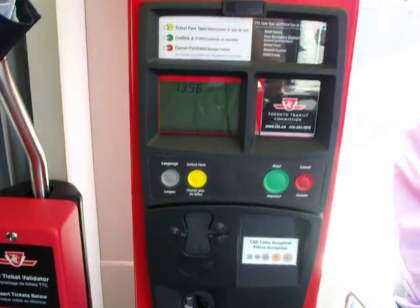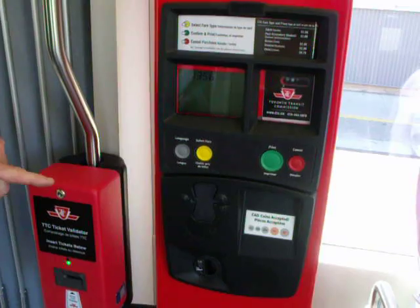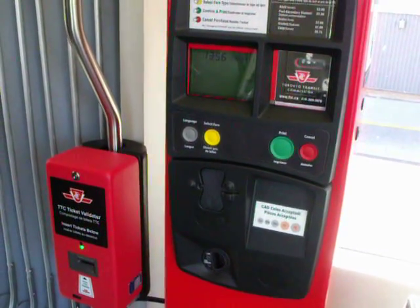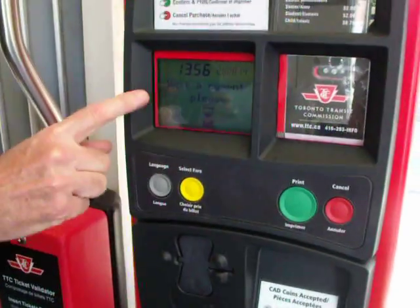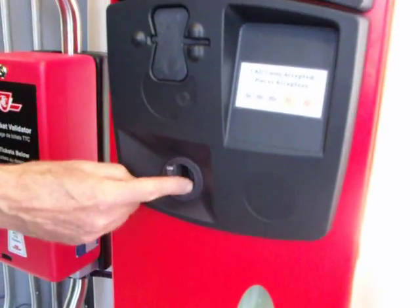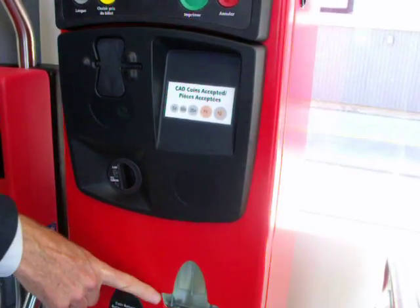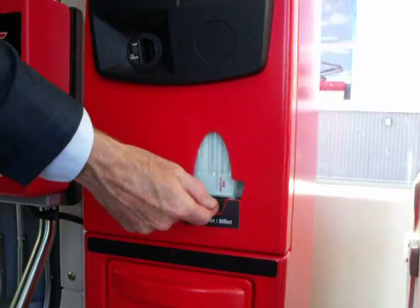If somebody has a token or cash, they would come to the single-ride vending machine. What they would do is hit 'Select Fare' — up here it will say 'Adult' — put the token in, get the printed ticket. What is printed here is a proof of payment receipt.